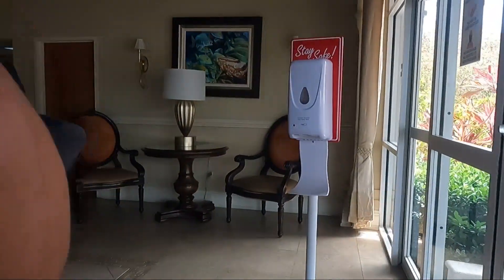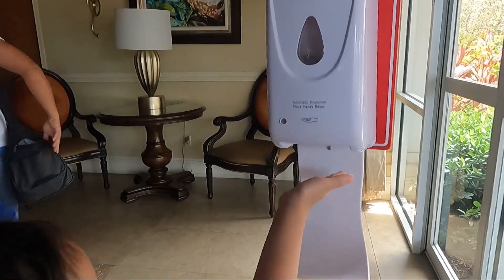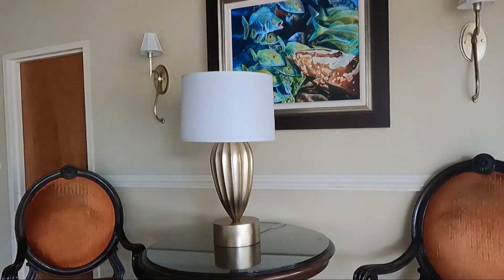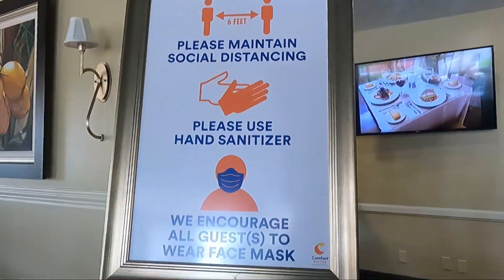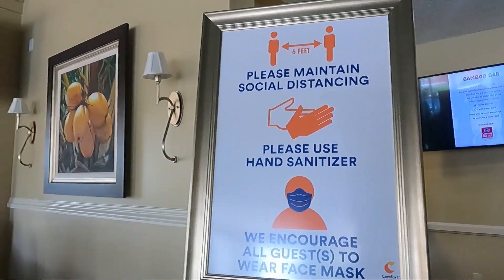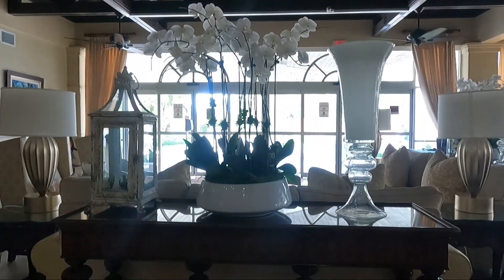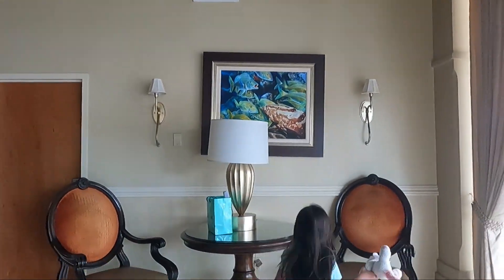They follow the COVID protocols for everyone's safety. As residents, we spend 180 to 200 plus dollars per night. They have a very clean and cozy environment.